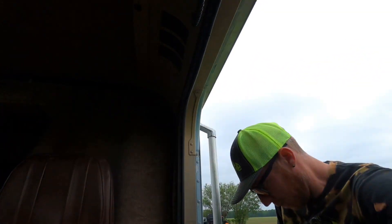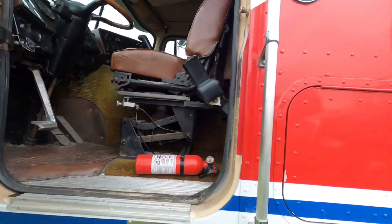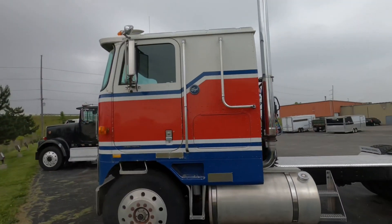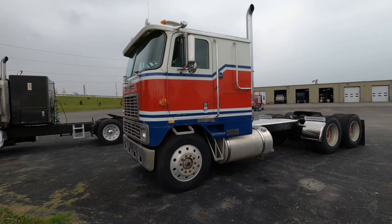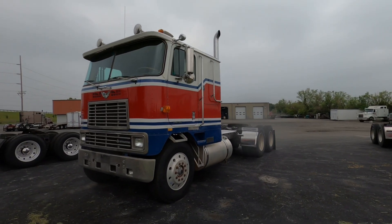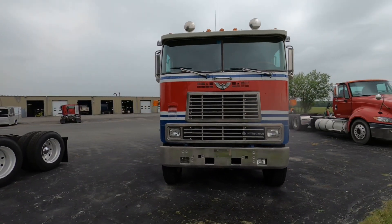I love finding old iron like this, and this is probably something you could work or just do whatever you wanted to with it. Let's do some more walking around it — we're gonna go over to that truck next because that's old iron too. It seems like a good looking truck, definitely be good looking running down the road whatever you're doing with it.